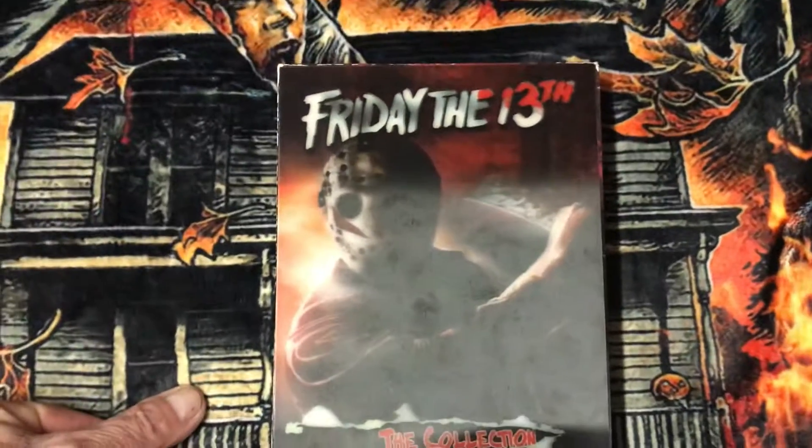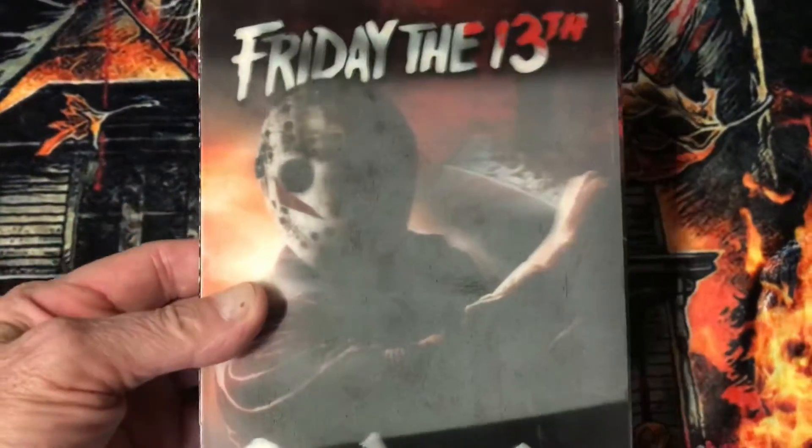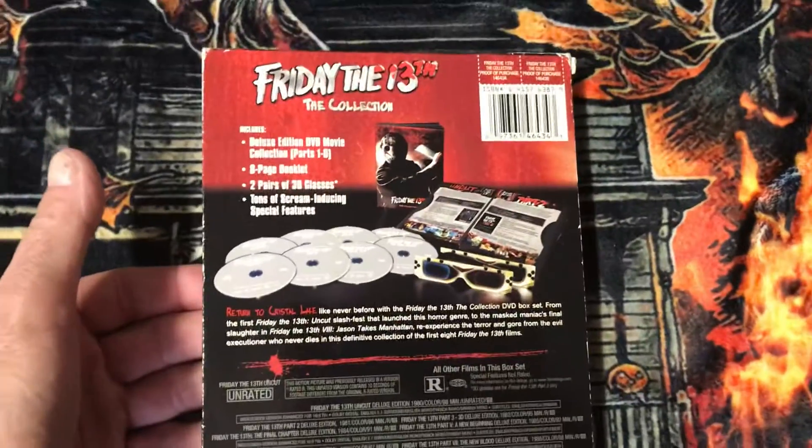And I have the Friday the 13th collection with this ventricular cover. This too has Friday the 13th on it. That's everything you get in it.